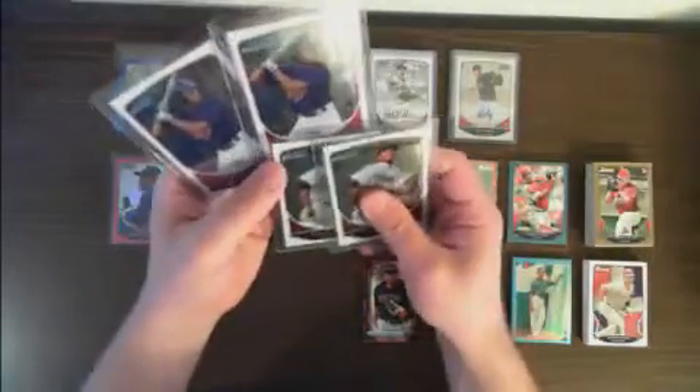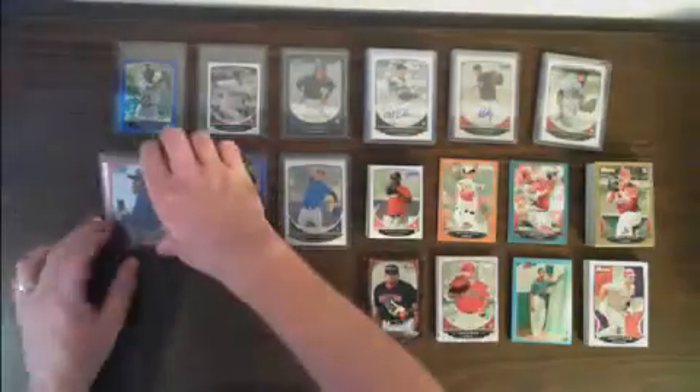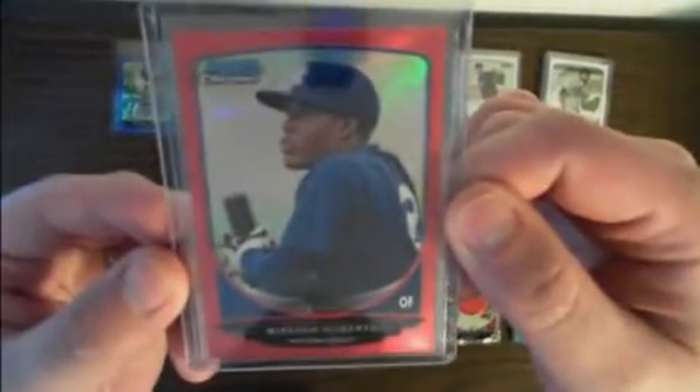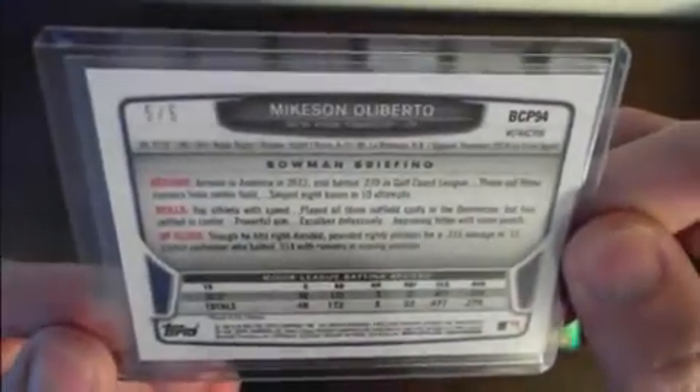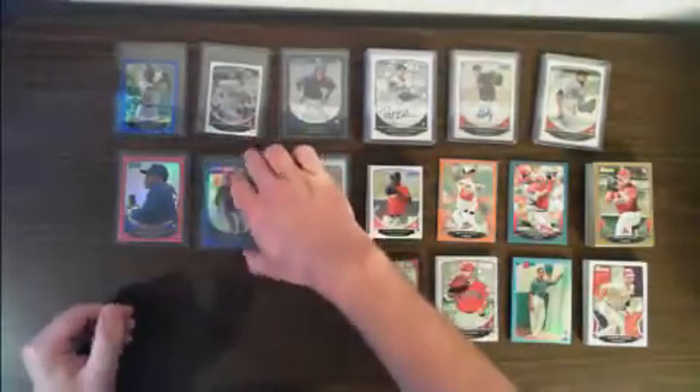We had two each of base chromes for Buxton and Correa. We did have a red Refractor non-auto for the Yankees for Mikeson-Aliberto, numbered 5 out of 5. Also a blue Refractor for the White Sox, Todd Kibbe, numbered 226 out of 250.